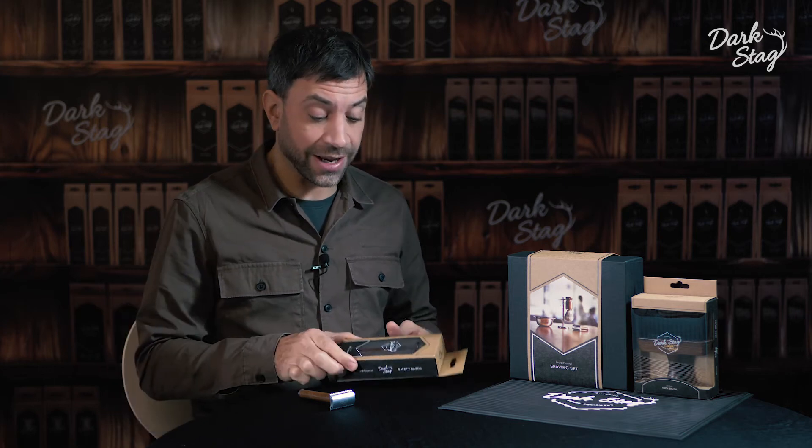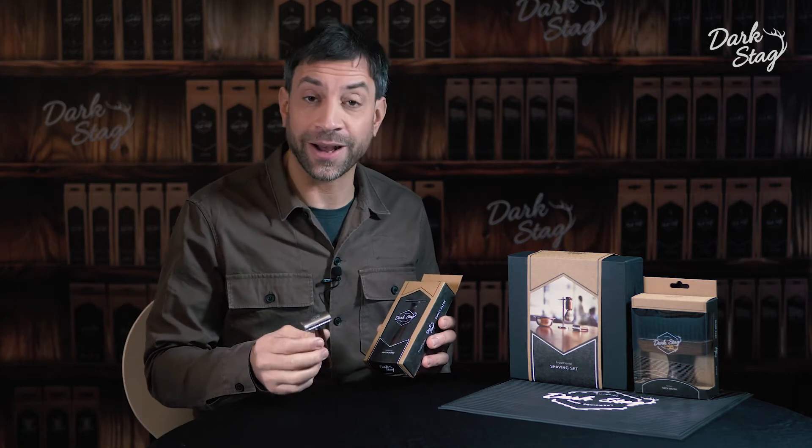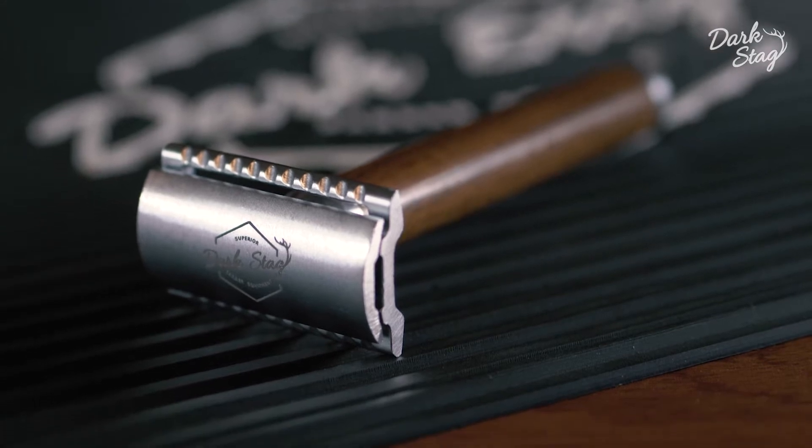Greetings barbers, I'm Andy from Darkstag and today I'm going to be telling you about our SR1 Safety Razor.